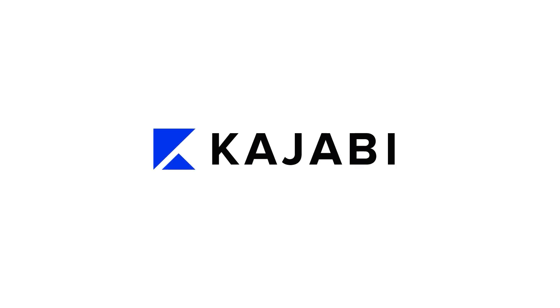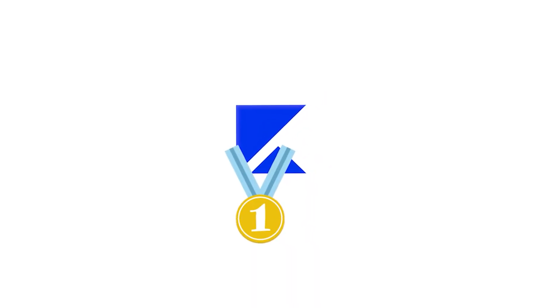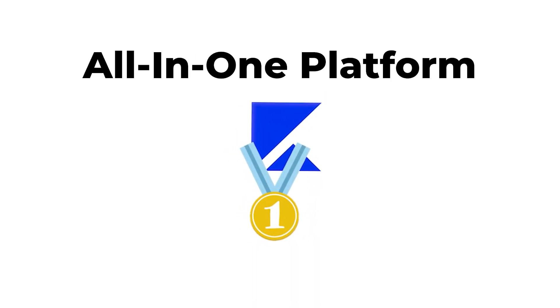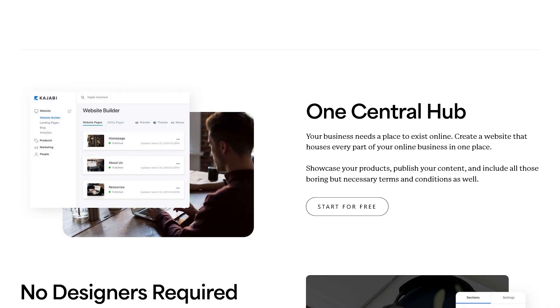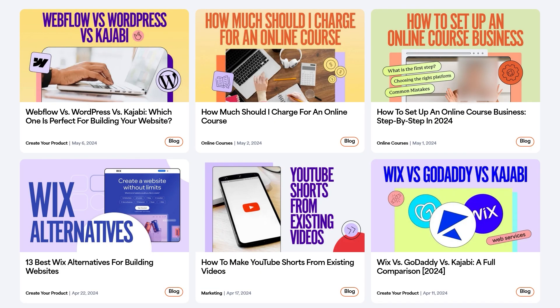The fifth platform is Kajabi, and it's time to switch gears and talk about it — currently our number one pick in the all-in-one platform category for online business owners. Not only can you sell courses and digital products with Kajabi, but you can also create a full website, publish a blog or a podcast, run a community, sell services, and build your email list all in one place.